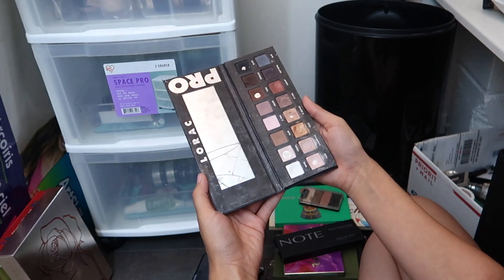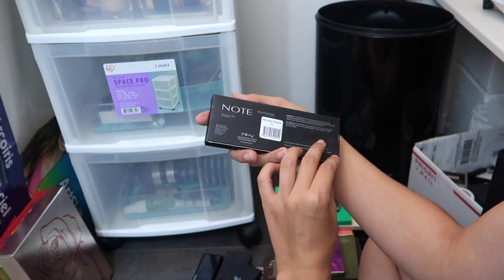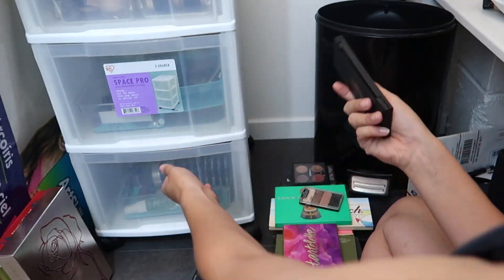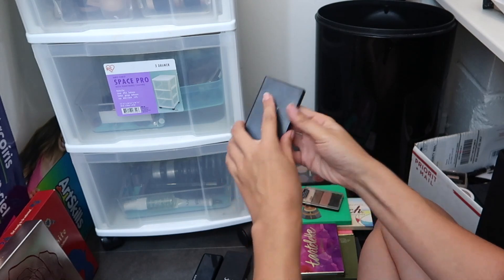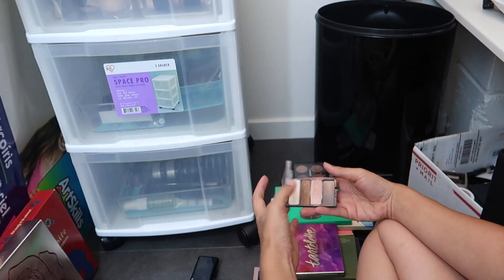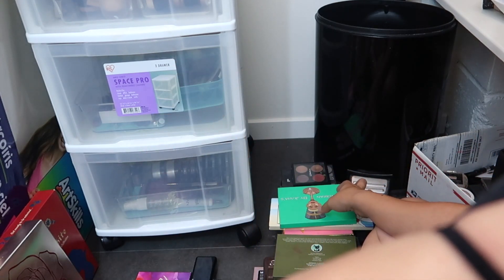This is by Lorac — the Lorac Pro to Go palette. I'm going to give that to a friend. This is a great, simple, basic black eyeshadow palette — beautiful eyeshadow. This one is gonna go in the sell bin. The Naked Cosmetics — gonna sell that. The ELF eyeshadow palette — I'm gonna sell that. I've had this forever; I'm gonna give that to a friend. Tartland — I'm keeping that. That is my love.